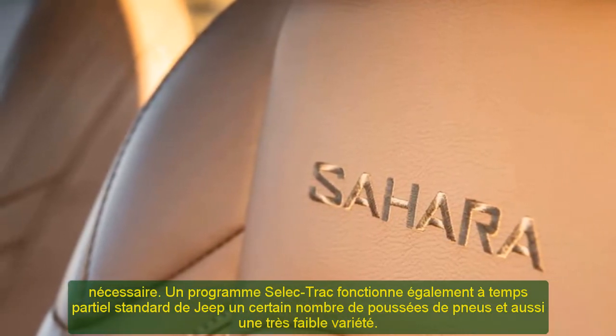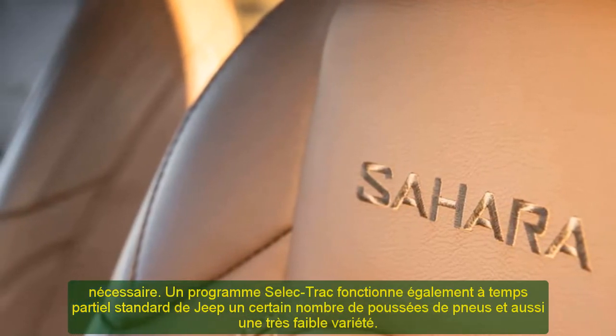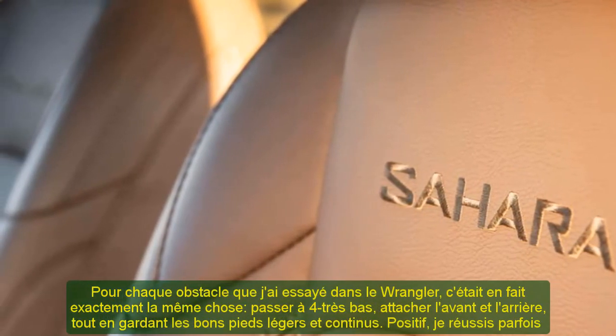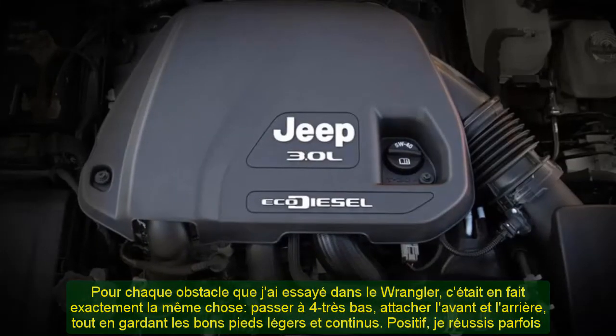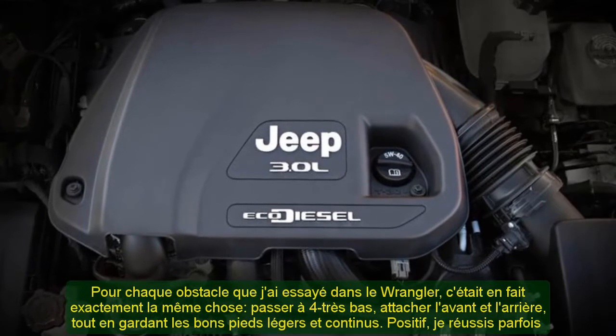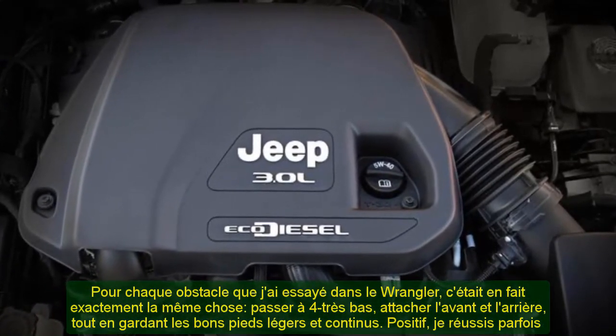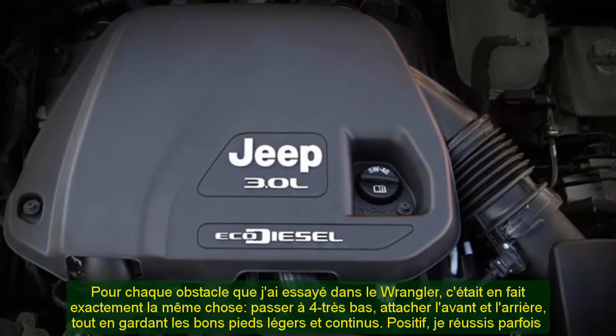Overall, the latest Wrangler makes off-roading feasible for beginners and puts even more complicated tracks within reach of people with experience. Wranglers have never been renowned for their interior technology; however, the 2021 model is actually shaping up to be fairly great.